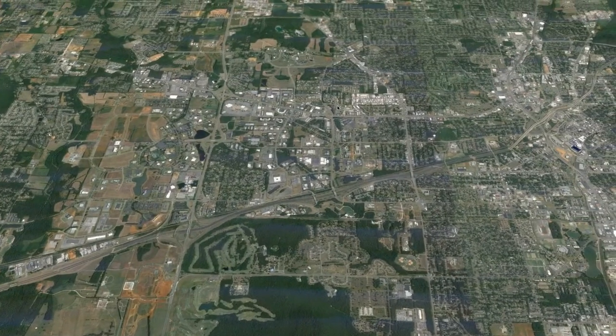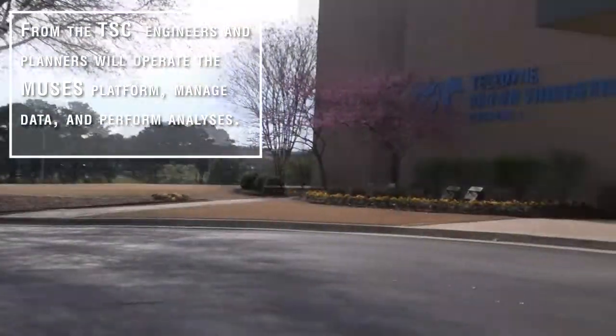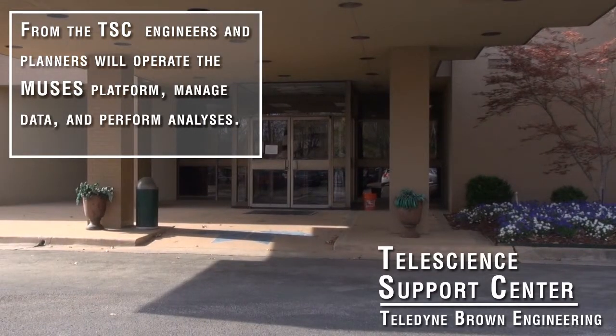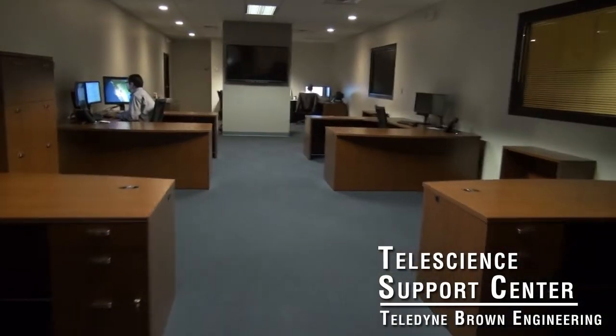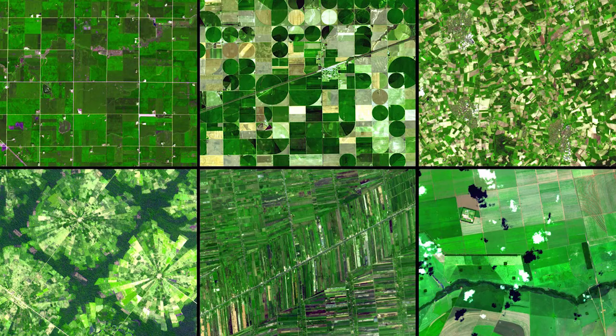Five miles away sits the headquarters of Teledyne Brown Engineering, which is the host for Teledyne's Science Support Center. From this site, engineers and planners will operate the MUSES platform and its instruments, manage the data, and perform data analysis.